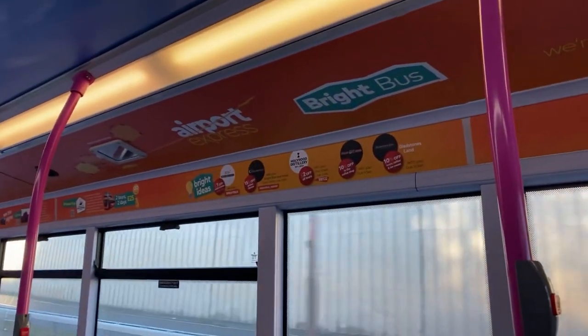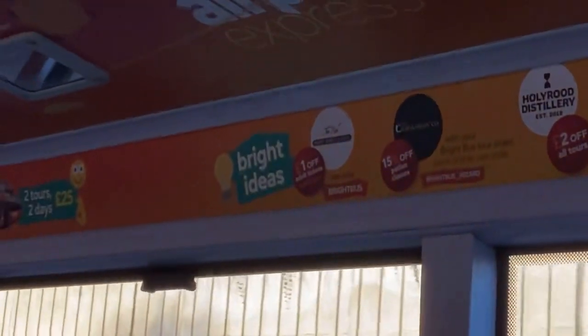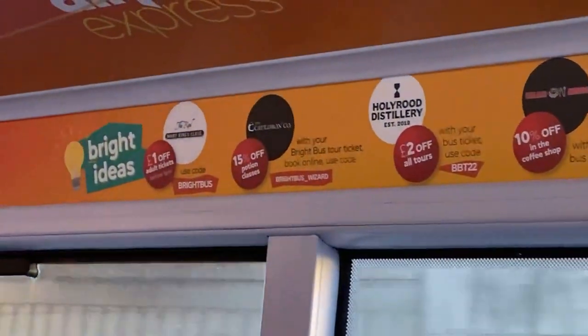Another thing I've noticed is that you can get quite a lot of discounts at multiple different places in the city if you use your bus ticket you get from this bus. I'm surprised that Lothian haven't embraced that. I don't have the time to read through all of these, but if you want to have a look, pause the video by all means — I think it's quite interesting.